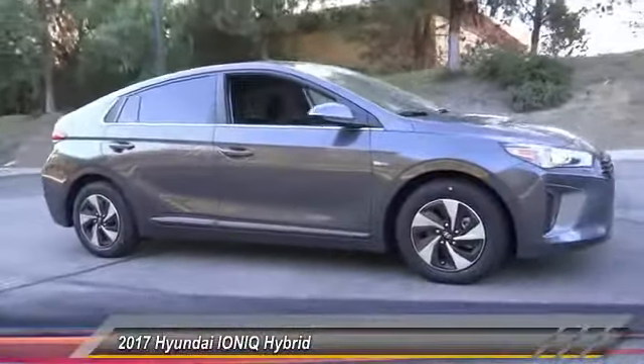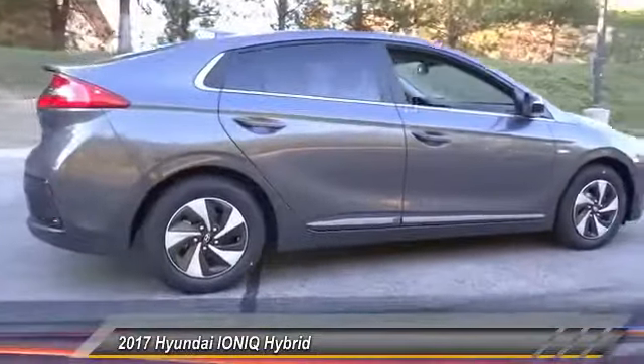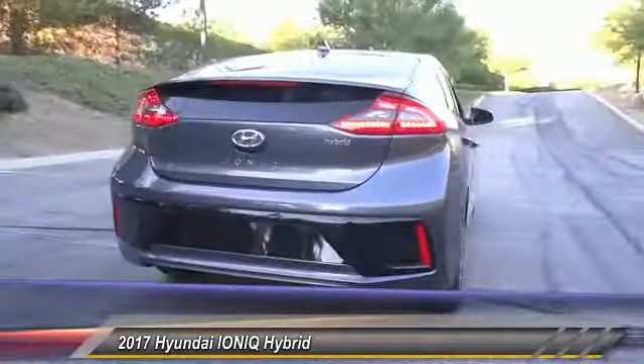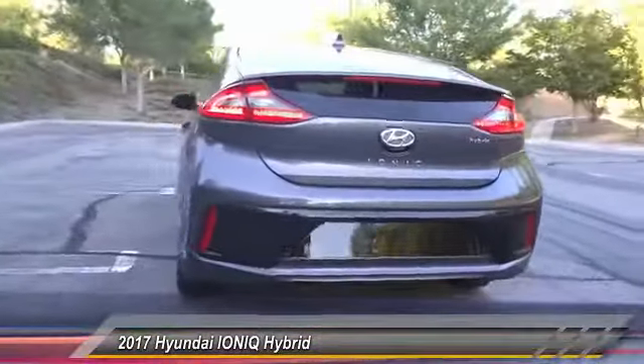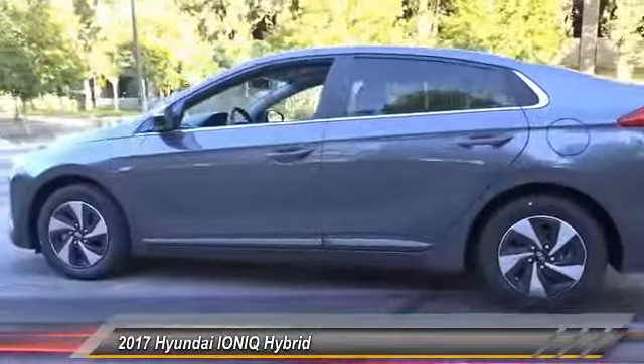2017 Ioniq — the Hyundai Ioniq is available in three different electric versions. It's loaded with interior features, and the exterior will amaze you with its advanced design. Priced below $25,000, this vehicle has less than 100 miles.